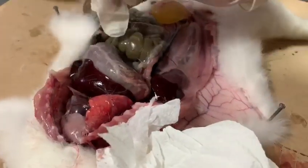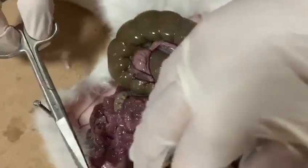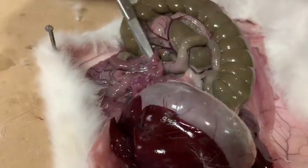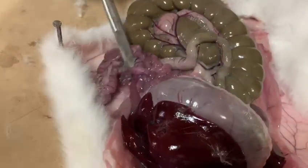Now if we go under here we can see all of this tissue. Right here we can see the small intestine, and I'm trying to find the kidney for you.